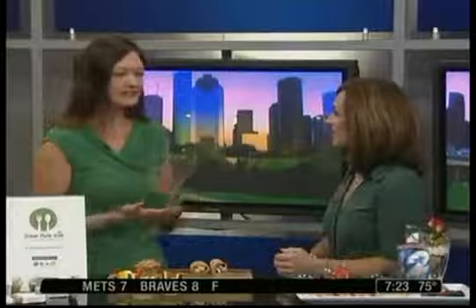Tell us about Green Plate Kids and the mantra. Green Plate Kids is all about providing healthy food for children of all ages. We're excited to be here today. We sell our items at Texas Children's Hospital, a couple of the My Fit Foods locations, Georgia's Farm to Market, and Gluten-Free Houston.